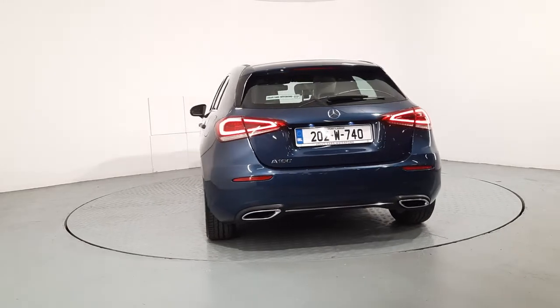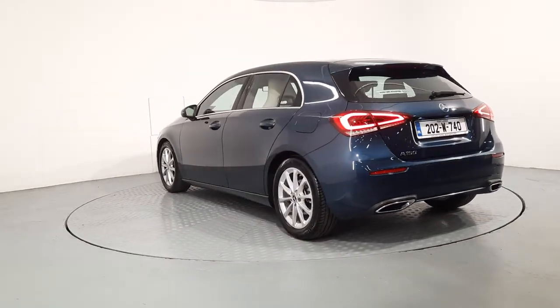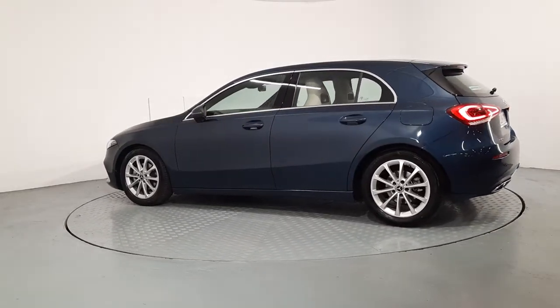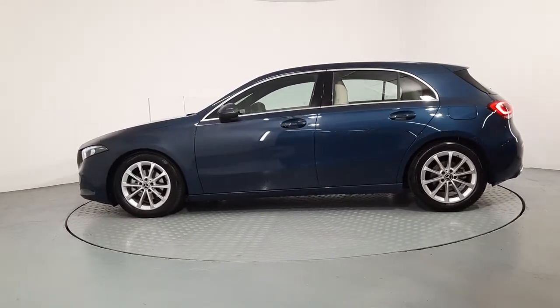So that's a little bit about our 2020 A160. This car has 11,500km on the clock and if you'd like to know any more information about it or you'd like a personalised video, please call the number provided in the information box below.